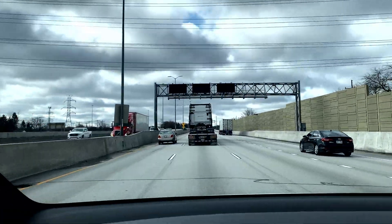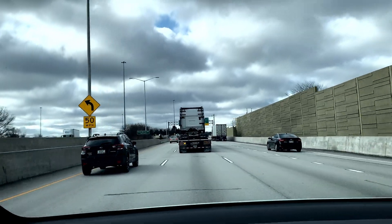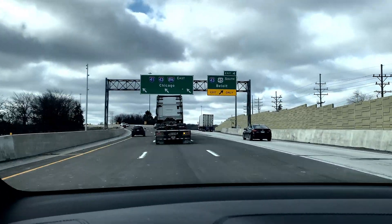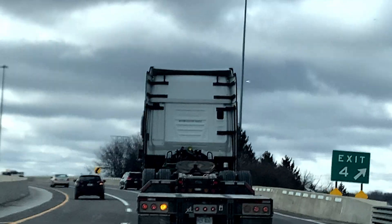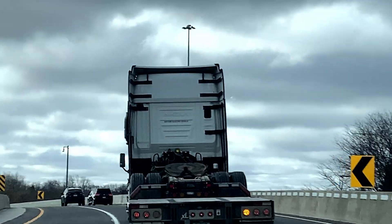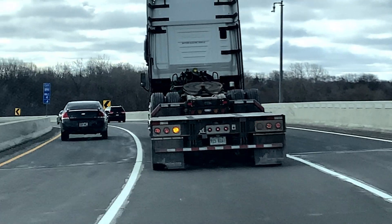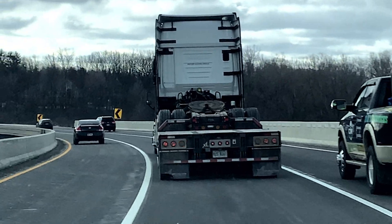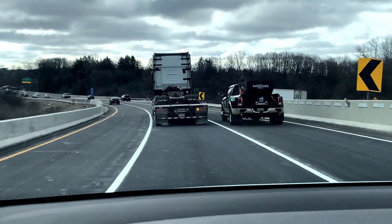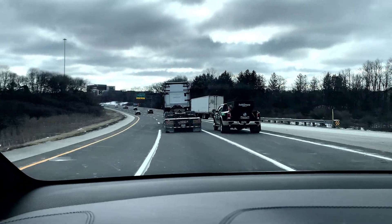We are actually behind a Nikola battery electric truck. I'll stay behind him for a bit. I'm going to get as good of a look as I can. This is Wisconsin, so we've got a Nikola in Wisconsin — very random. It's currently en route towards Illinois, slash Chicago.